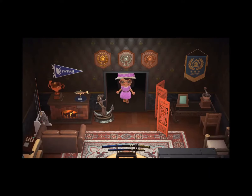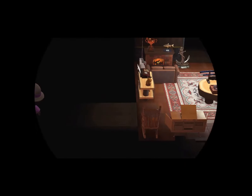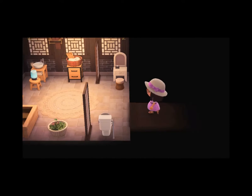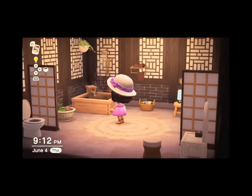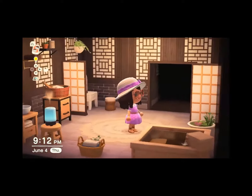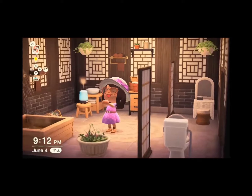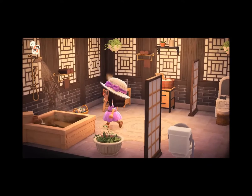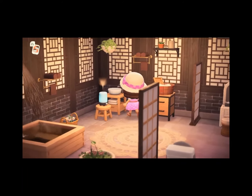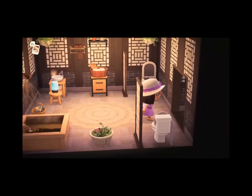We'll move to the next room — the left-hand side room. This is probably my second favorite room out of the whole house and it is definitely the most beautiful room. It's my bathroom. I got this wallpaper from the Nook Cranny.